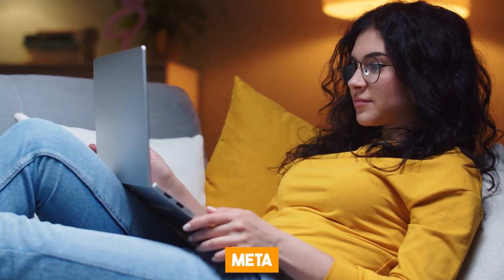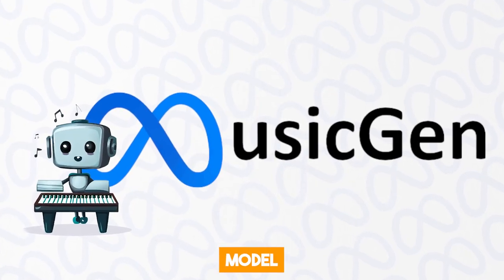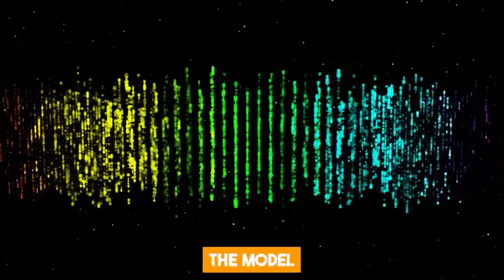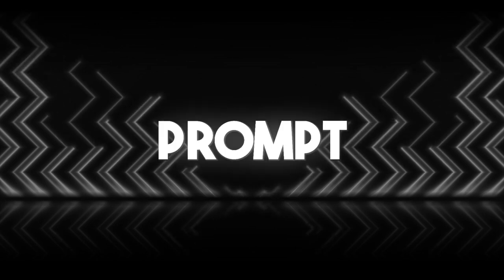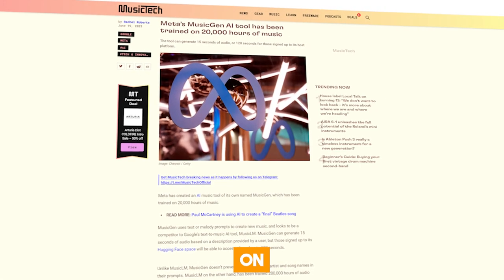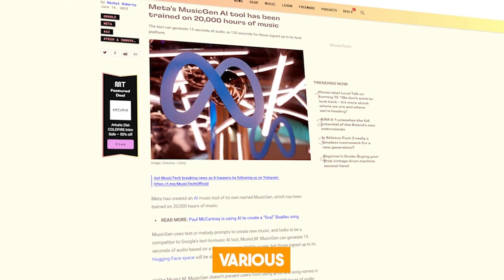The first AI tool from Meta that we're going to be looking at is called MusicGen. MusicGen is a generative AI model that is designed to facilitate the creation of new music. The model makes use of text or melody prompts to generate unique tracks based on a vast database of samples and instrument styles. To create a track with MusicGen, you just need to give it information about the track through a detailed text prompt, and it will compose a whole track for you in seconds. MusicGen was trained on over 20,000 hours of music, which allows it to create various music styles.